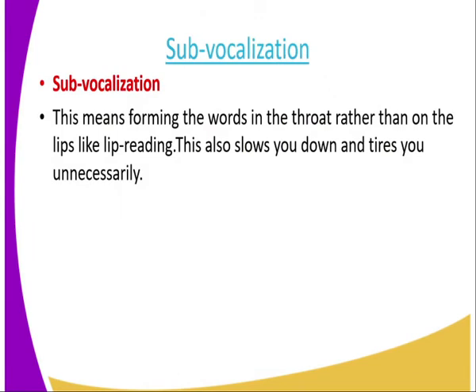If you experience sub-vocalization, which means forming the words in the throat, you should know the words so that when you are reading you recognize them without forming them. When you form the words it tires you and slows down your reading. As a learner, you should learn how to overcome these two bad reading habits.